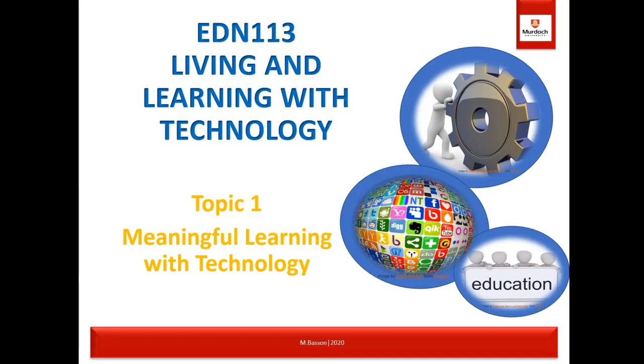Hello and welcome to EDN 113 Living and Learning with Technology. Today's topic is the first topic: meaningful learning with technology.